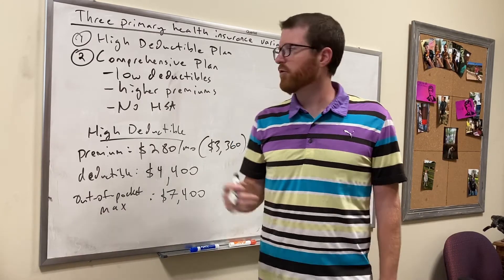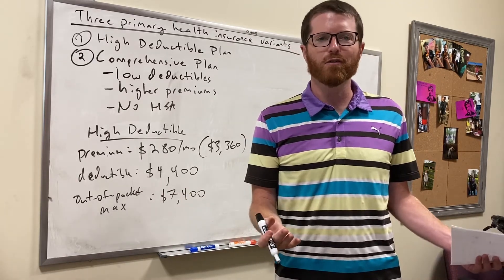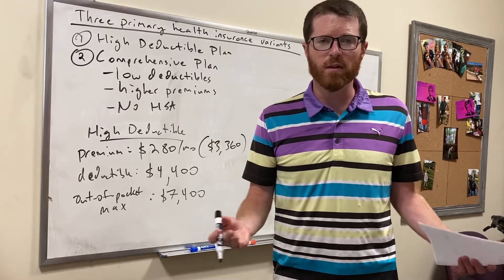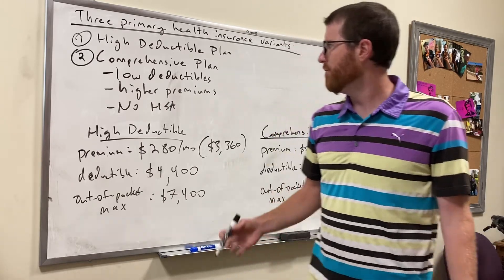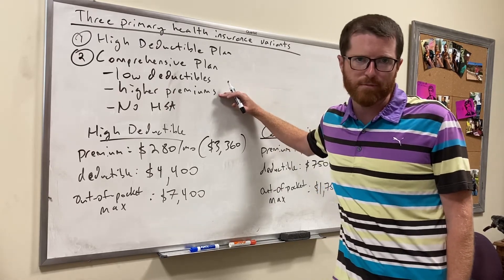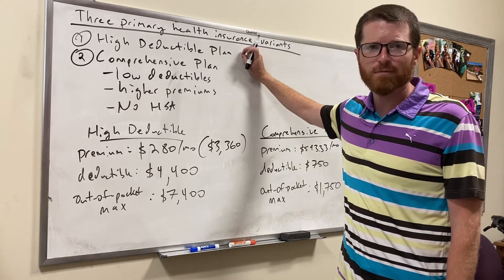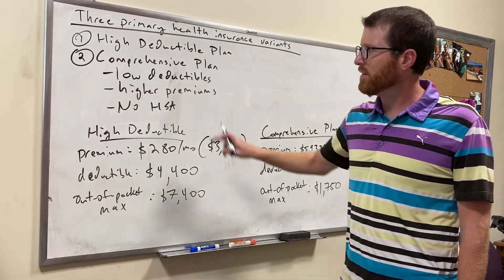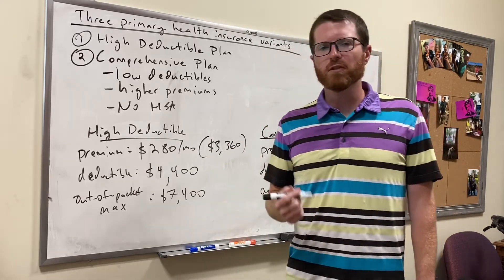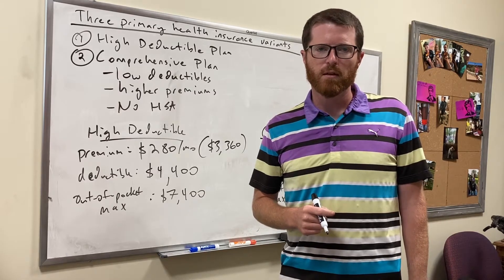The only difference between the high deductible and comprehensive plans is basically when do you want to pay — do you want to be forced into paying regardless with high premiums, or do you want low premiums and take the risk of high medical expenses? With the comprehensive plan you have low deductibles, which is good, but high premiums, which is bad. You can pick your poison: low deductible/high premium or low premium/high deductible. However, the high deductible plan has an HSA and the comprehensive plan does not, so the comprehensive plan is usually not a better choice.